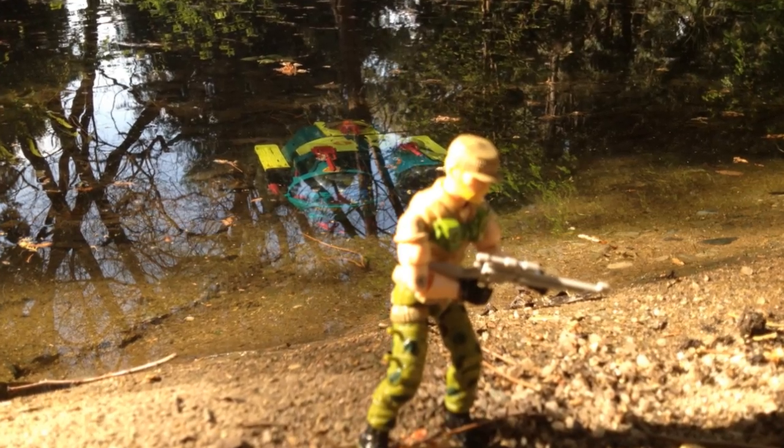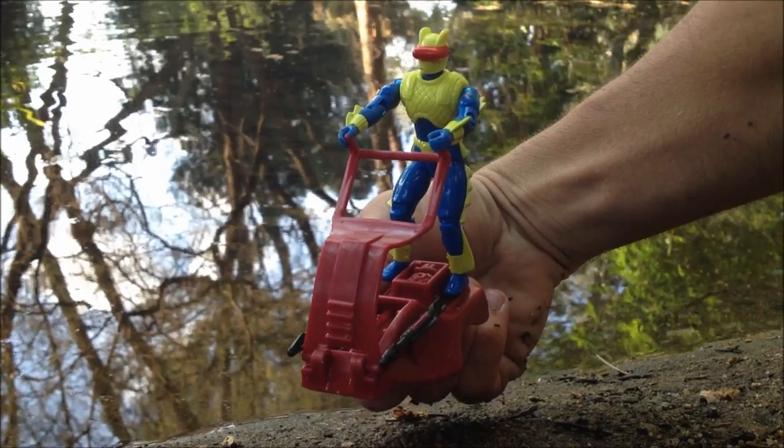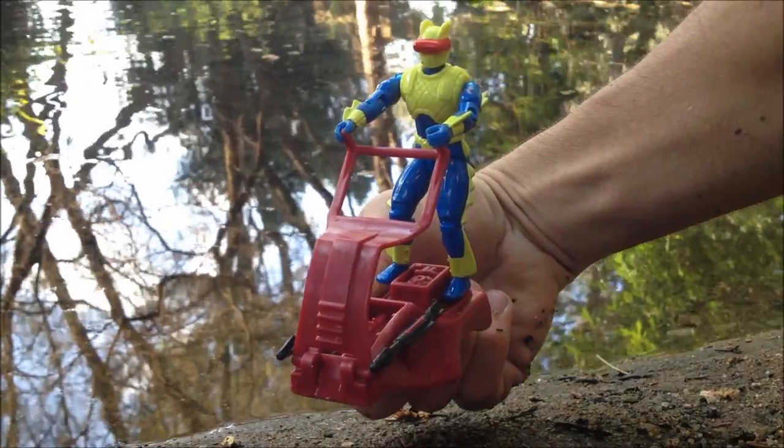This bizarre aquatic tank may be unwieldy and far-fetched, but who cares? It's one of the most fun toys I've ever owned, and it really shines if you find some water to play in.